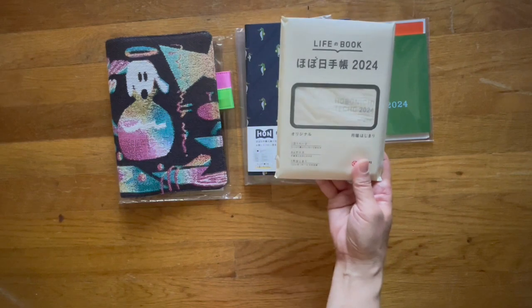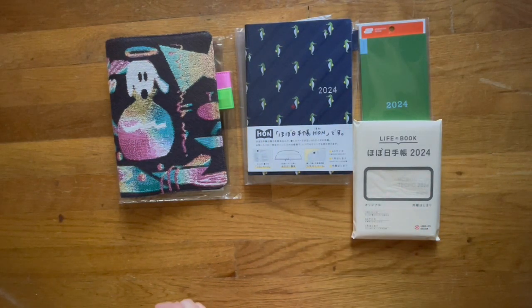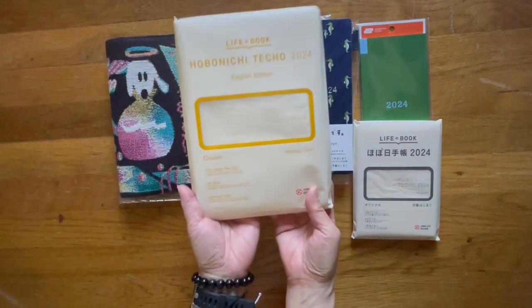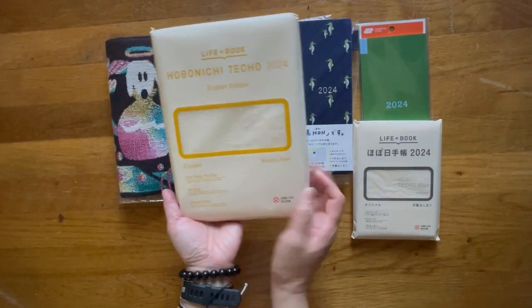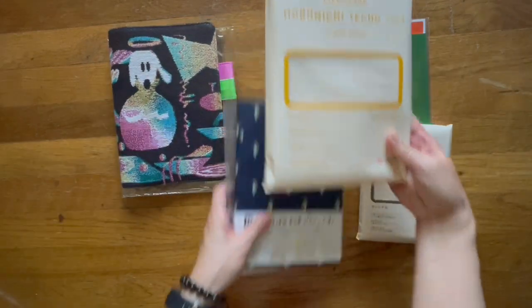I also got an A6 Techo. I use this as my diary. I picked up the English version of the Cousin — this is the second year that they've offered it.